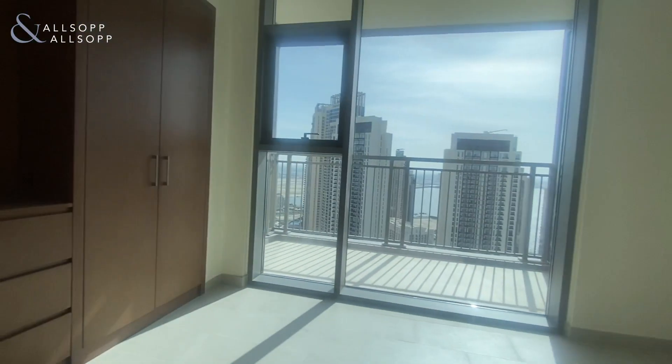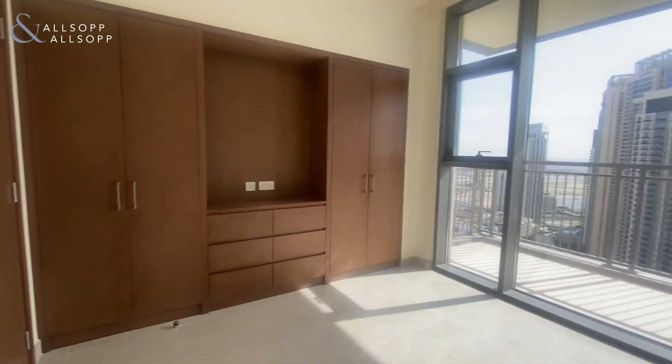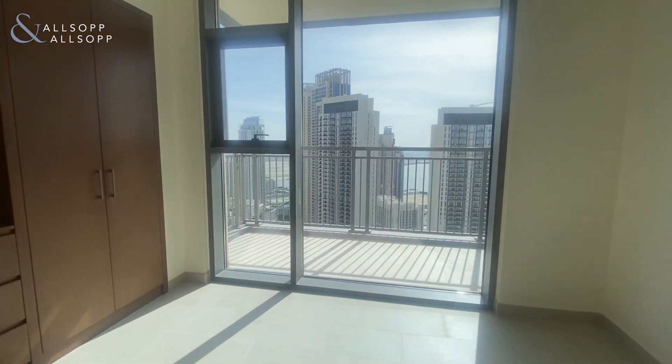And then into the guest bedroom. You've got your built-in wardrobes with space for your TV, and again, floor to ceiling windows.